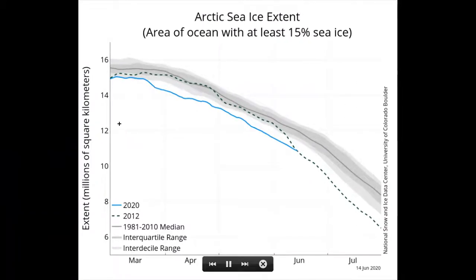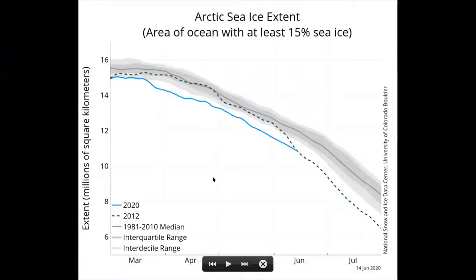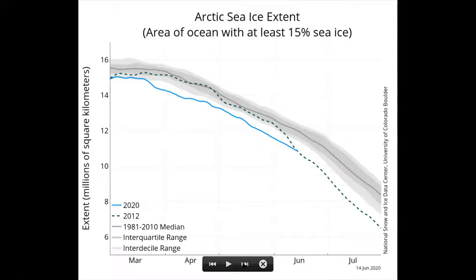So this is where things are at at the moment. 2012 was the year to watch — that was the record year. We've never seen less ice than we did back then, so that's the point of comparison. And yet, over March, April, May, and into June, the sea ice has been beating that 2012 record. Of course, we're only right at the beginning, so we know what can sometimes happen.